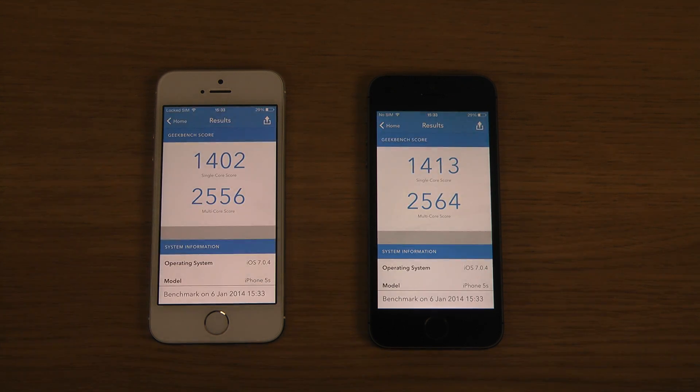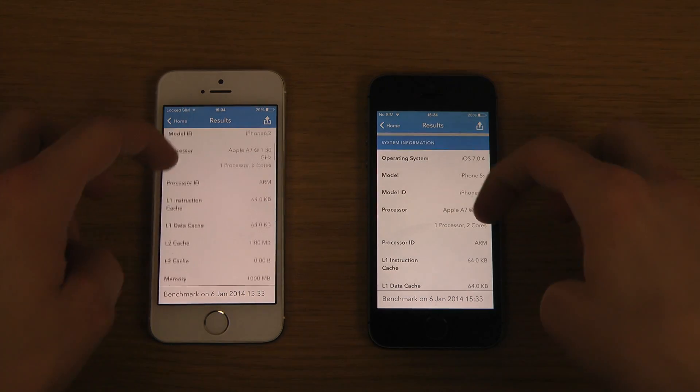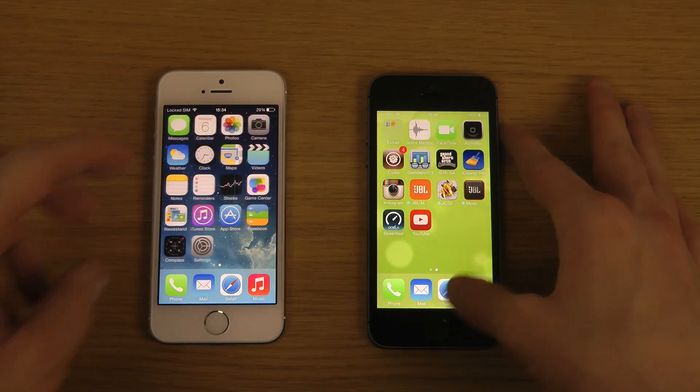Okay, so this time around we got the biggest win on the jailbroken iPhone 5s, so we have a clear winner — the jailbroken iPhone 5s in this little test. Definitely cool. Hopefully you enjoyed — peace out.